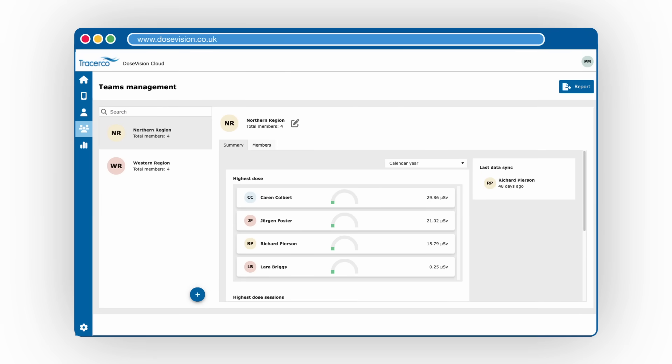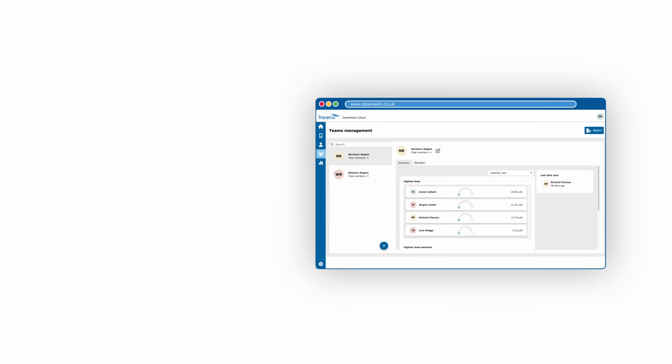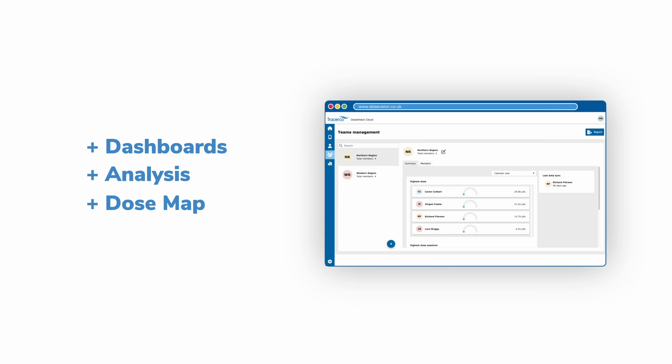The DoseVision 2 platform's connectivity, convenience, and efficiency empowers data-driven decision-making through a variety of features which include dashboards, analysis, and dose maps.